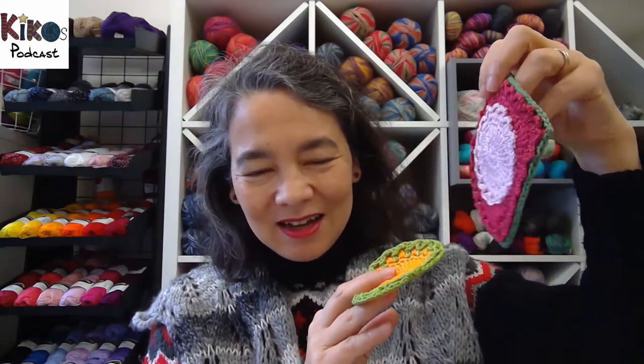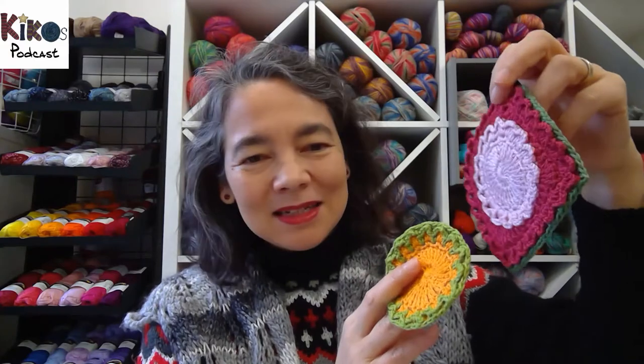The next finished objects are very small — two little coasters. The pattern is called Shine with Hope and it's by Shelly Husband. She designed it and sells the pattern, and she promised to donate everything she earns in January and February of this year to help Australia with all the problems they have with the fires. Everything she receives in January she will give to the Red Cross Australia.